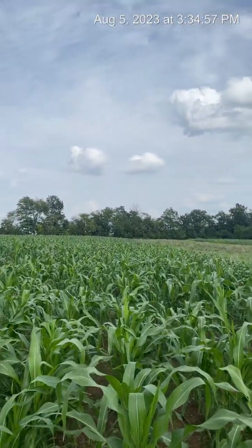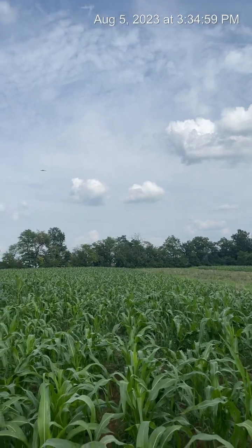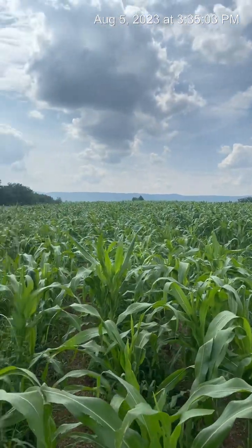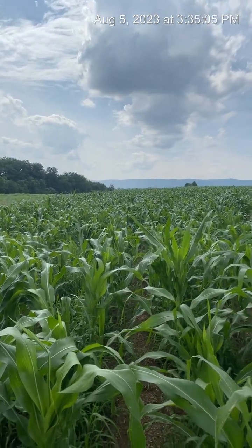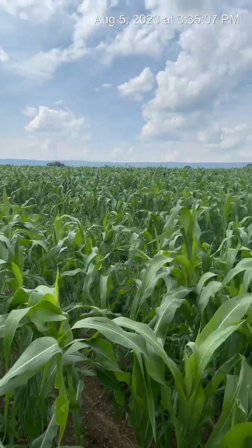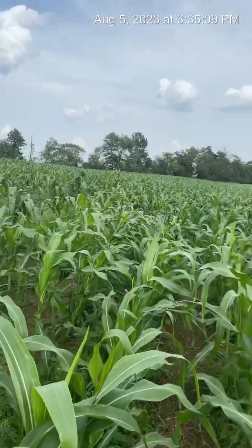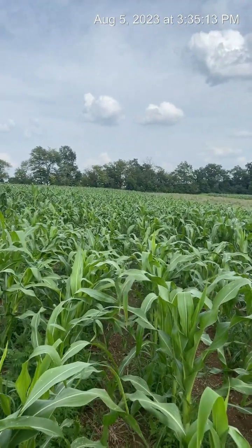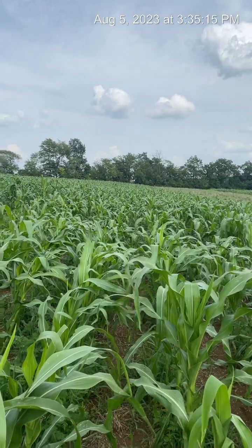Here's kind of a shot above, as high as I can get up, and you can see it's a very nice dark green color. The dark green basically is just an indication that it's healthy and has plenty of nitrogen, and I kind of want to talk about that.